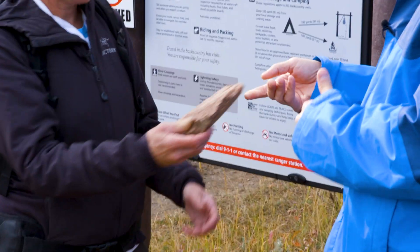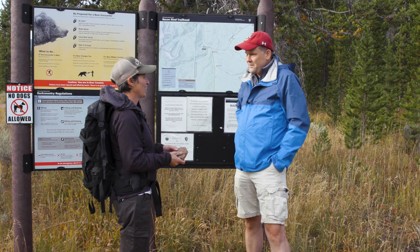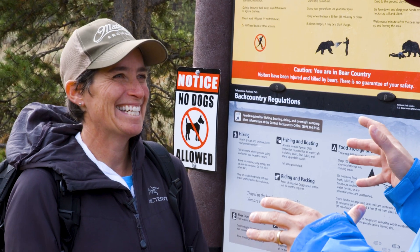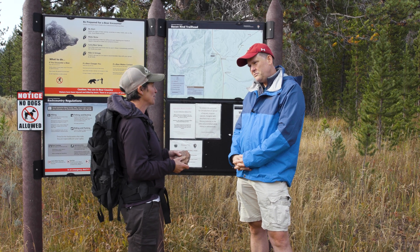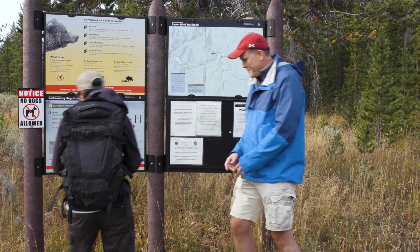So this rock was actually ejected out of the Yellowstone supervolcano when it last erupted. Wait a second — did you just say supervolcano? Yes, I did. Okay. This volcano is still active, and we're keeping track of it right now. Want to go see how? Oh, totally. Let's do it.